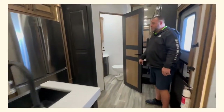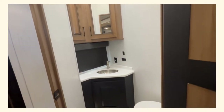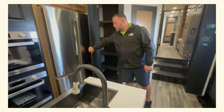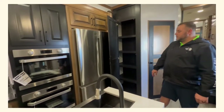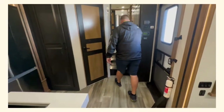Can you believe it? This is so easy — your guests don't have to walk through your master bedroom to use the restroom. You've got your full-size pantry here for all those late-night snacks as well. This thing is fully loaded and ready to go — follow me to the master bedroom and that beautiful bathroom.